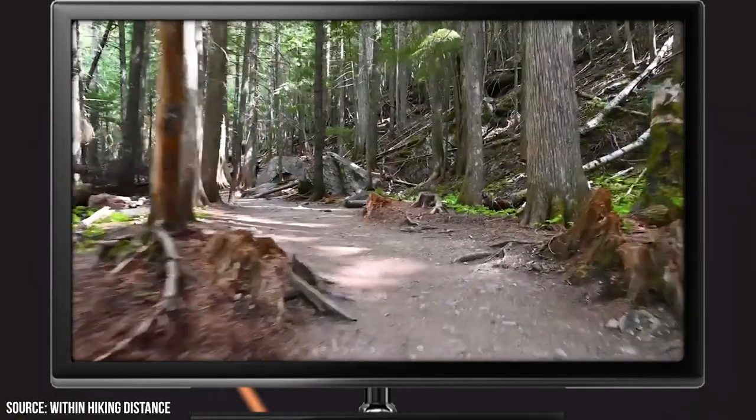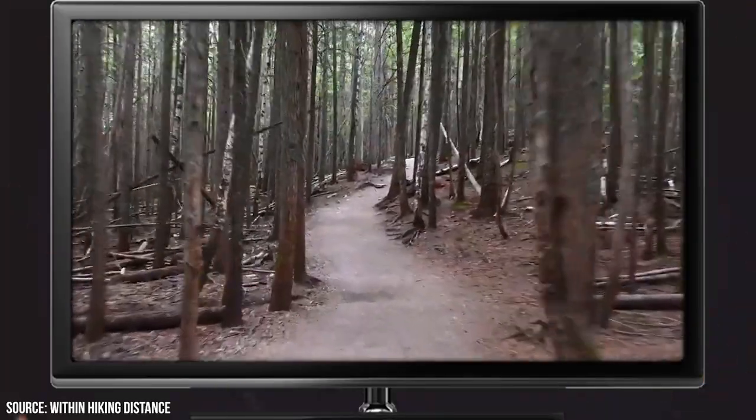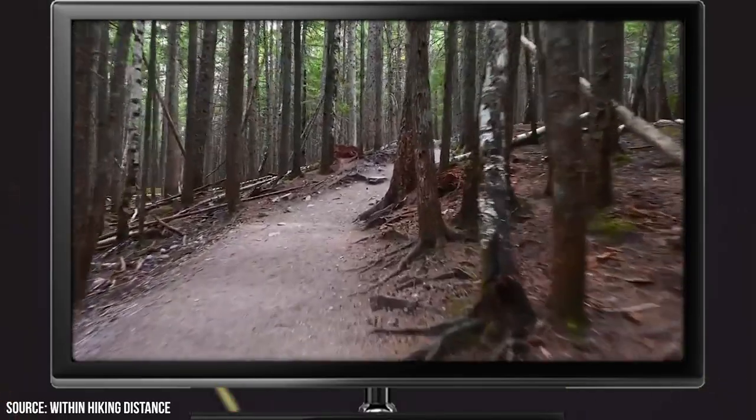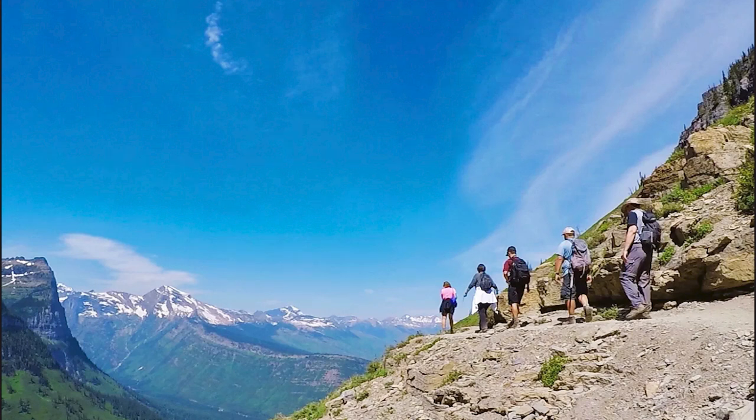If you're not used to hiking, you may want to warm up on the aforementioned trails first. If you're looking for an even more serious challenge, there's a trail found right across from Logan Pass Visitor Center that might be more your speed. It's known as the High Line Trail, and it offers one of the more intense hikes that can be had within the confines of the park.